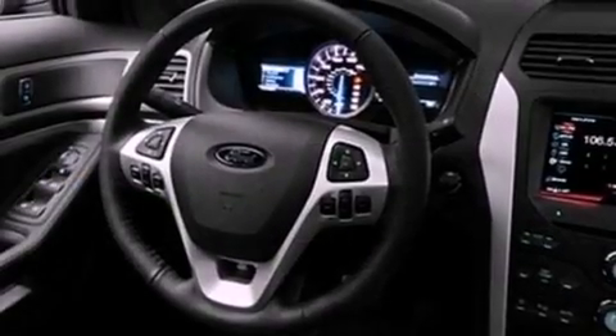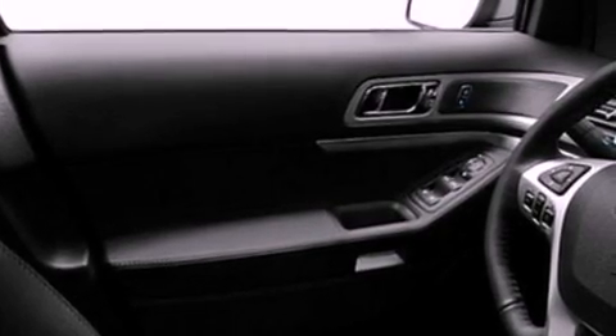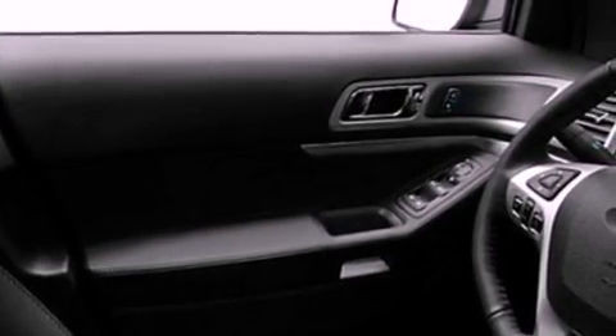Its top features include heater vents for rear-seated passengers, cruise control, front and rear reading lights, a six-speaker audio system, leather and alloy steering wheel trim, 18-inch wheels, a rear spoiler, a low-tire pressure indicator, external temperature display, and satellite radio.